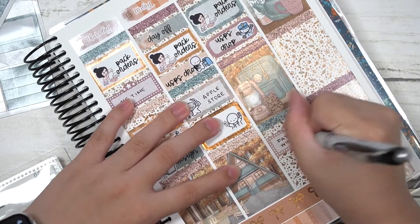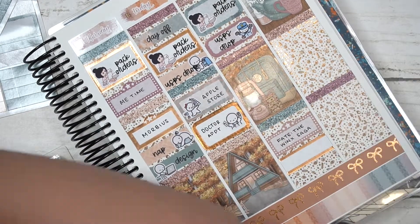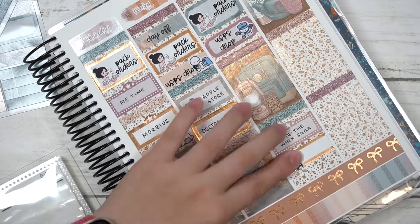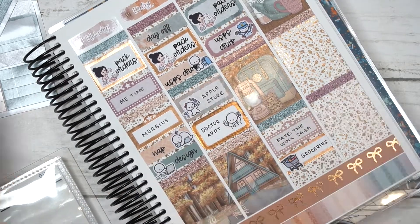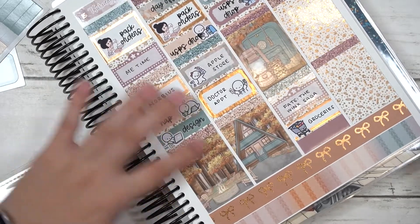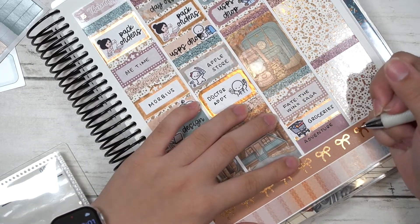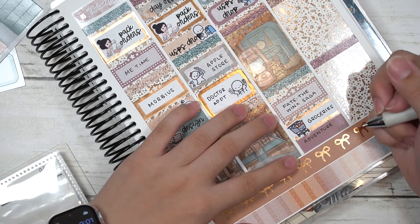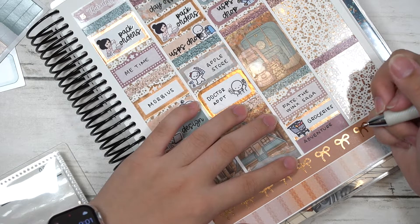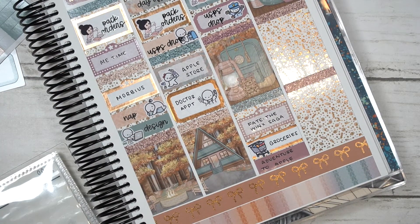On Saturday I packed orders and had a USPS drop. 'Fate: The Winx Saga' season two came out on Friday but I didn't have time, so I watched and finished the whole season on Saturday. Then I went to get groceries with my parents, and my dad suggested we check the Apple Store — but they sold out literally in one day, so that was fine.